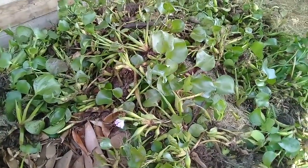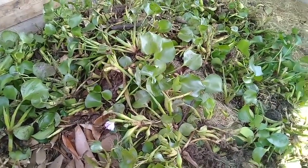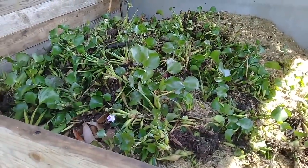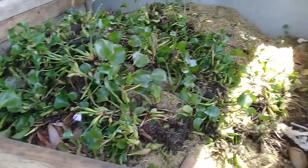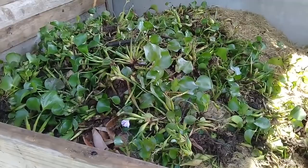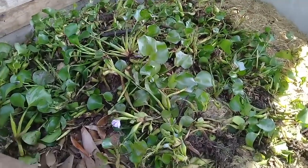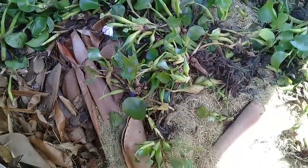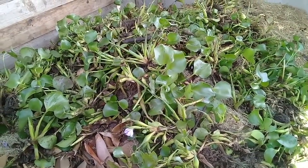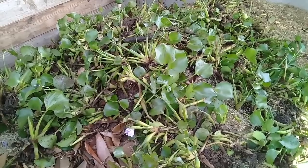This is going to be our compost activator. I'm going to take a few more wheelbarrow loads and load it up. You don't need to add any special stuff to your compost pile to activate it — you don't have to buy anything. Some people say you could pour beer in it or pour urine in it, and all that works. But if you have a source of water hyacinth, this stuff is the bomb, and it has a great upside along with the invasive downside.